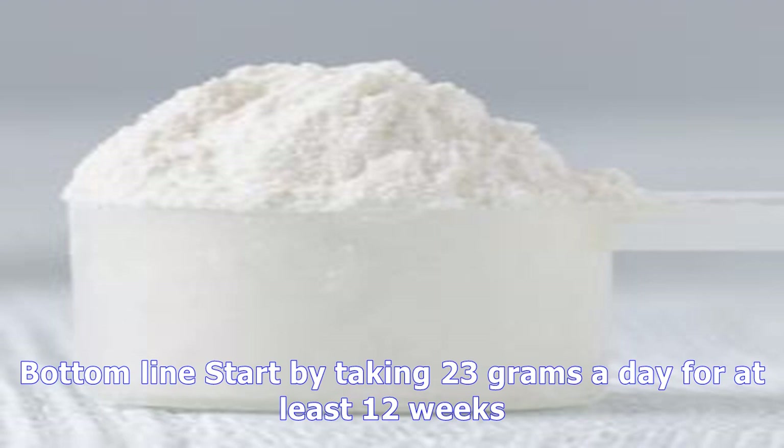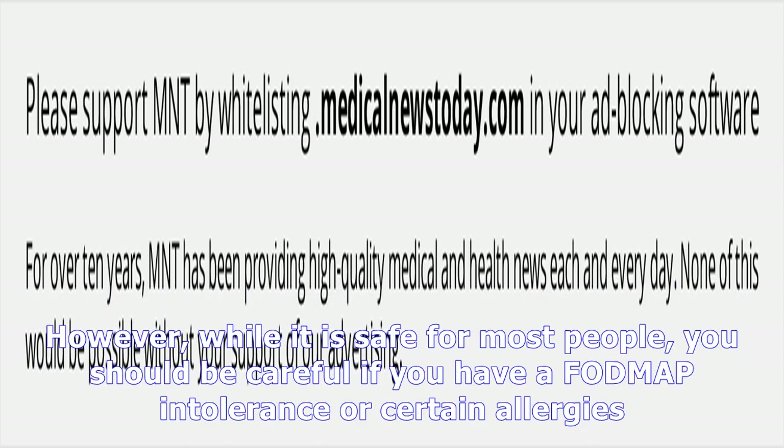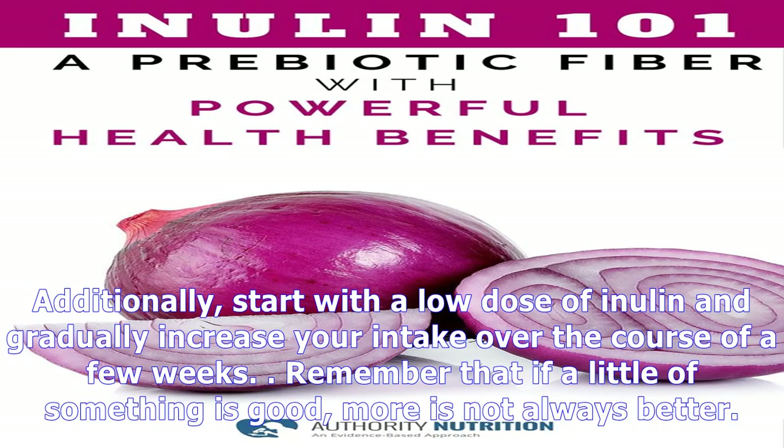Should you take inulin? Inulin has several important health benefits. It may promote gut health, help you lose weight, and help manage diabetes. However, while it is safe for most people, you should be careful if you have a FODMAP intolerance or certain allergies. Start with a low dose of inulin and gradually increase your intake over the course of a few weeks. Remember that if a little of something is good, more is not always better.